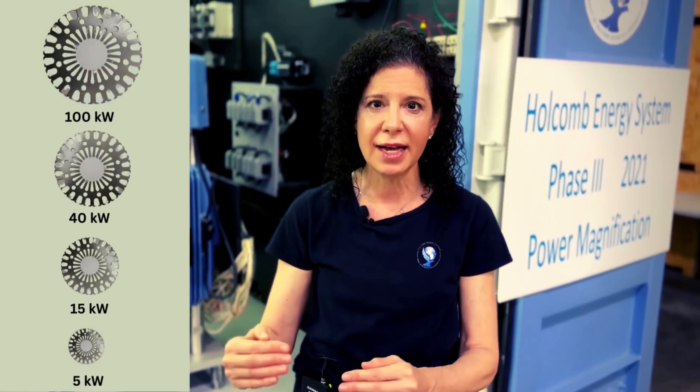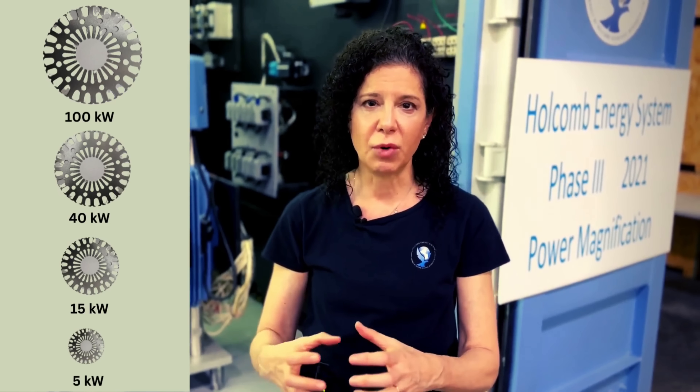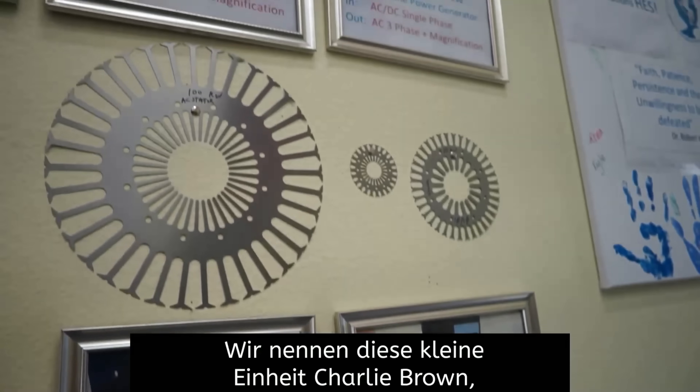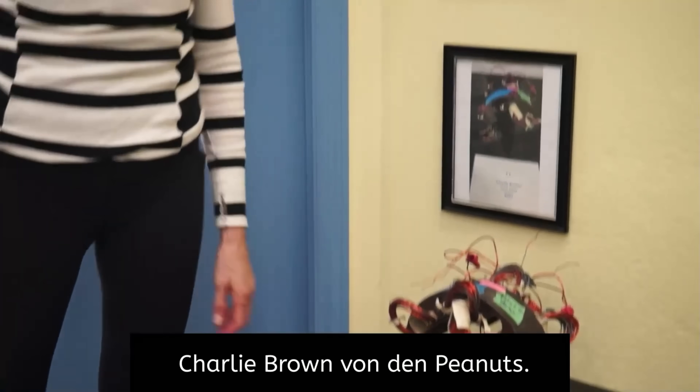Holcomb Energy Systems represents a bold and innovative attempt to disrupt the traditional energy landscape. While the EEG technology remains unproven, the potential implications are both exciting and profound. As we move towards a more sustainable future, solutions like the one proposed by HES could play a crucial role in reshaping how we generate and consume power. The promise of a fuel-free, efficient, and scalable power generation system is one that is worth closely following.